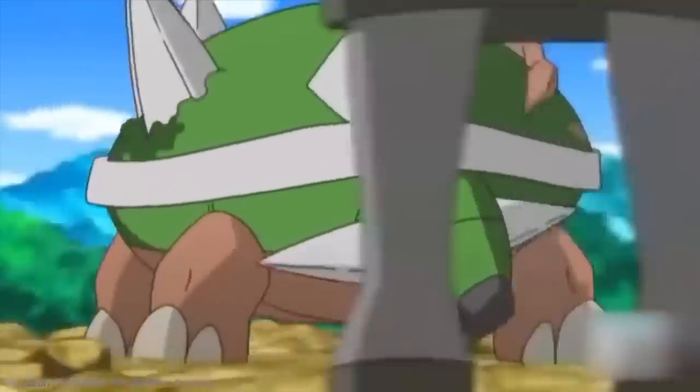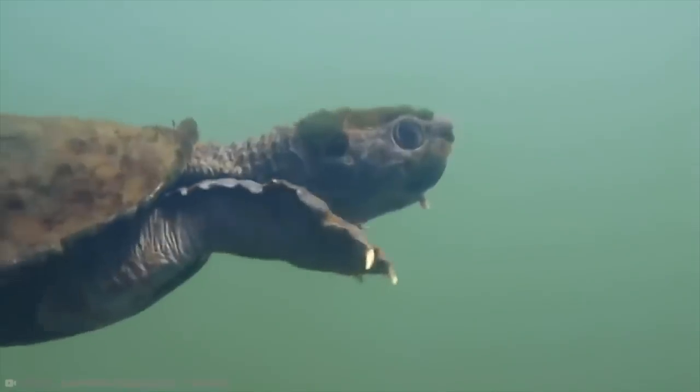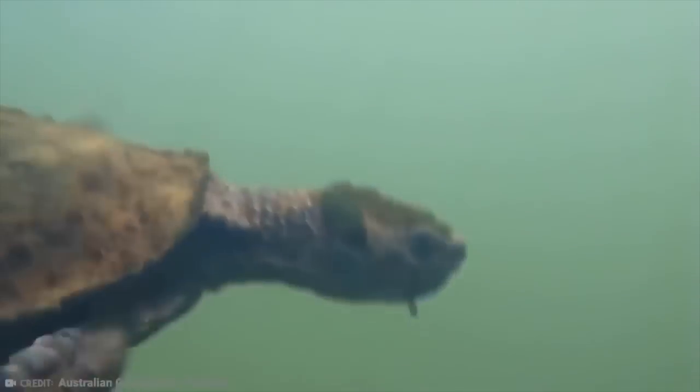That might be why, in the anime, you'll notice that Torterra has predominant vibrant green all over the upper half of its body before changing to brown, where the tree features on its body.